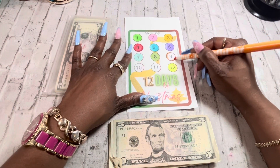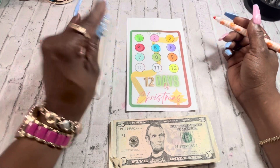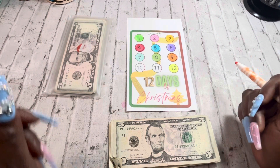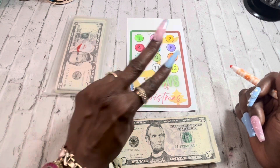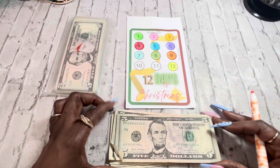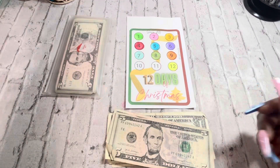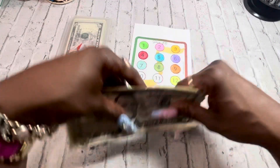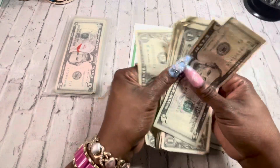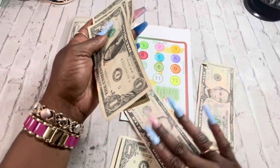Alright, so we're gonna do number nine. Yep, number nine, and then we're gonna have two days left — tomorrow I'll do 10, then the next day I'll do 11. So we're gonna take nine: 5, 6, 7, 8, 9 — and we're gonna put it here in the Christmas envelope with Santa.